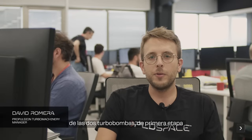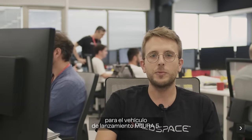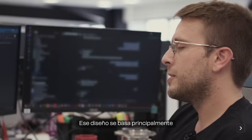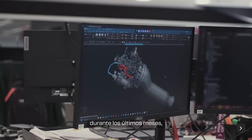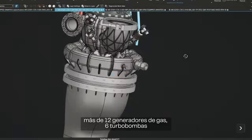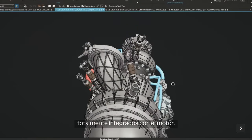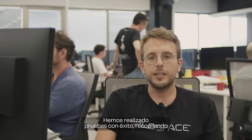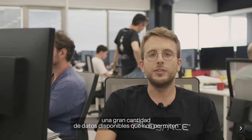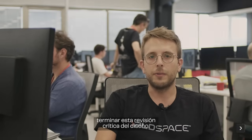We have finished the critical design review for the two pumps — first stage and second stage — for the Mira 5 launch vehicle. That design is mainly based on the developed models that we have been testing during the last months: more than 12 gas generators and six turbopumps that were fully integrated with the engine. We have successfully tested these, collecting a lot of data that allowed us to finish this critical design review.